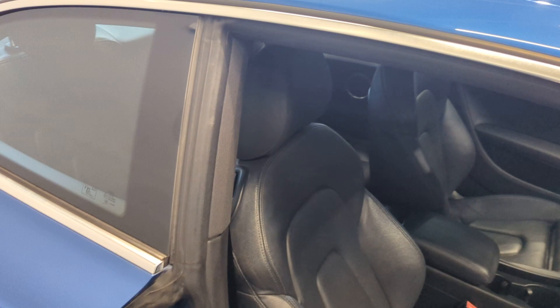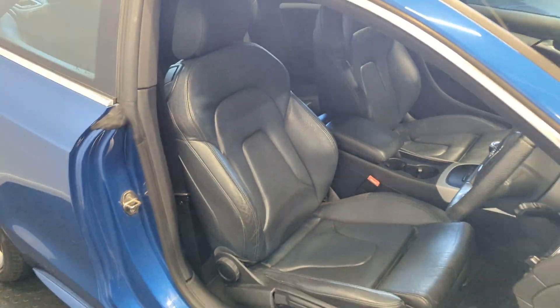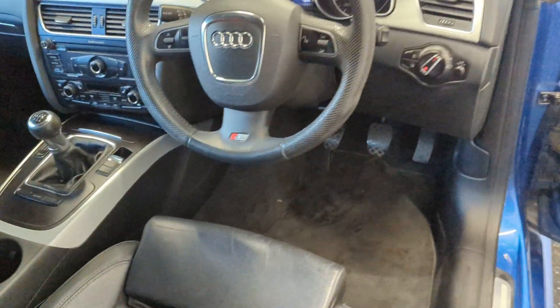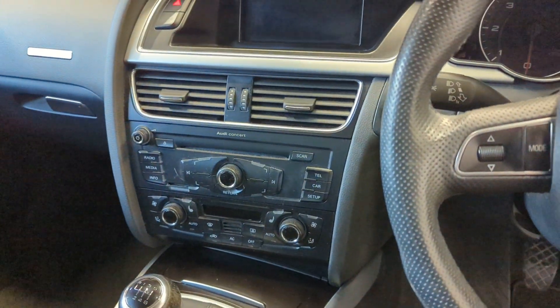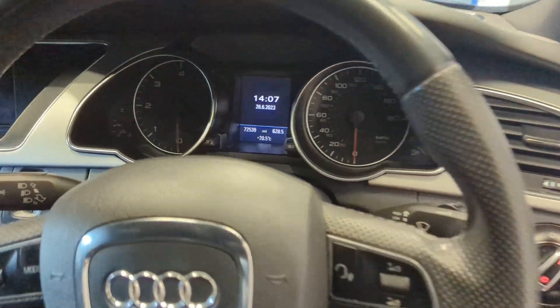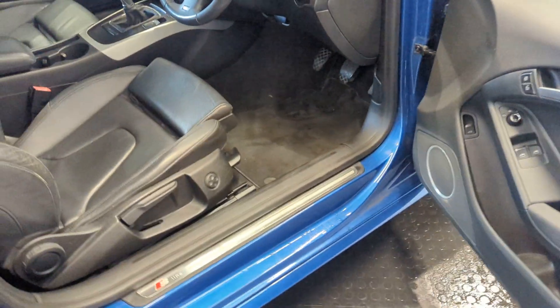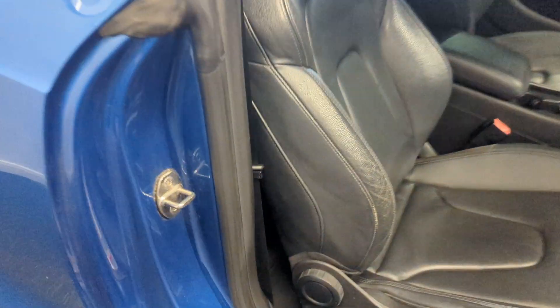Full heated leather inside with the optional Audi Concert Radio. Also light auto wipers. It's done 72,539 miles, it's a two or three owner car and comes with full service history. All the leather and everything is in really nice condition, as you'd expect.